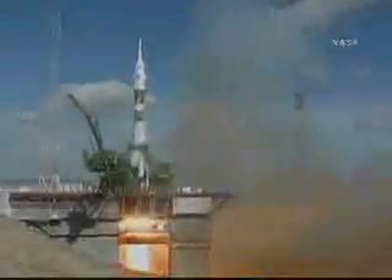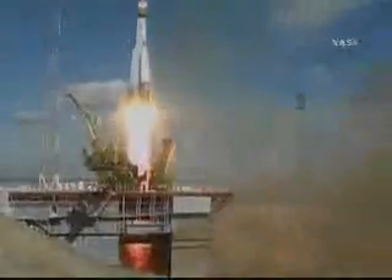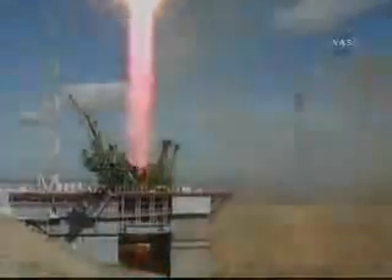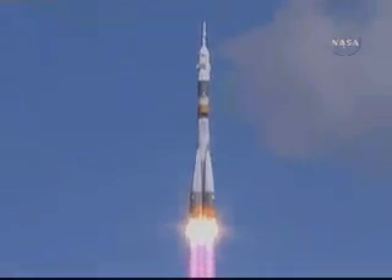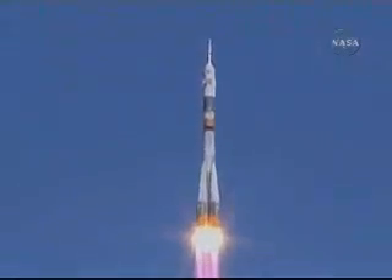First stage engines. Should be at flight speed now. Liftoff. Liftoff of the Soyuz rocket transporting Mike Fincke, Yuri Lonchakov, and Richard Garriott to their home in space.